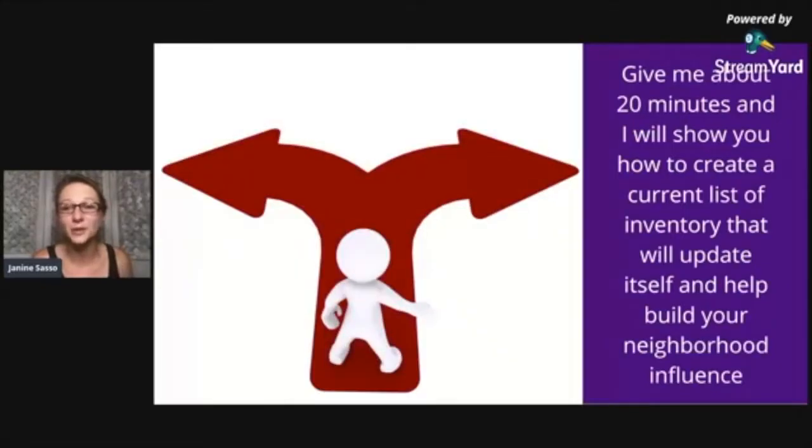Give me about 20 minutes and I will show you how to create a dynamic list of inventory that will update itself and help you build your neighborhood influence. Elena is saying 'All the time — I see those posts and I always think I need to respond better.' I started implementing it and it's been phenomenal.